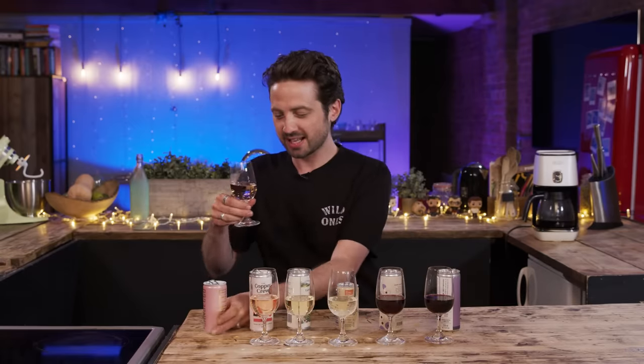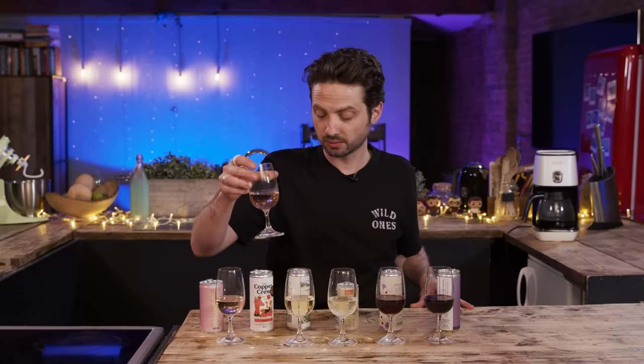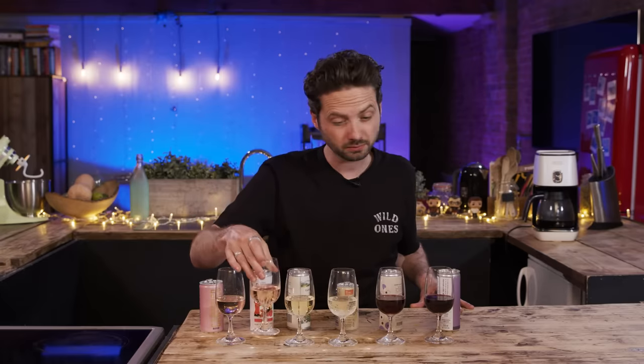First up, Cava Seco rosé — tastes absolutely delicious. I have no idea that came from a can and not a bottle. What I love is you get very basic tasting notes. They basically say: if you want to just enjoy wine, who cares about the tasting notes? Or if you do want to know, they do live Instagrams once a month walking you through all the wines, all the vineyards, all the vintners and the different notes.